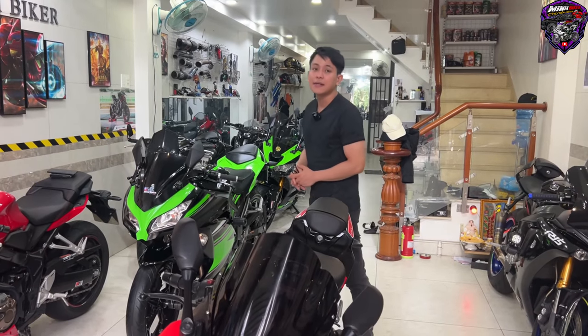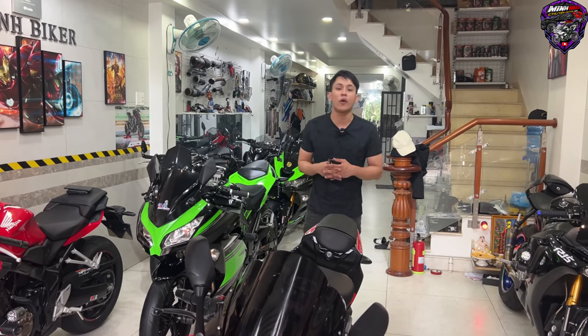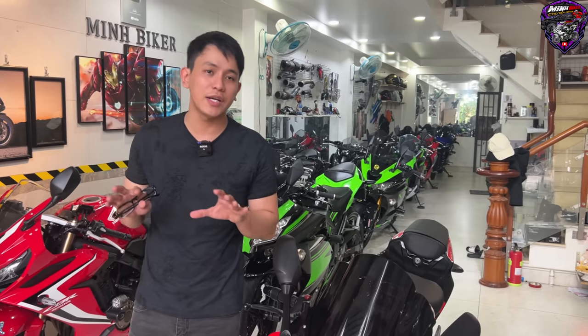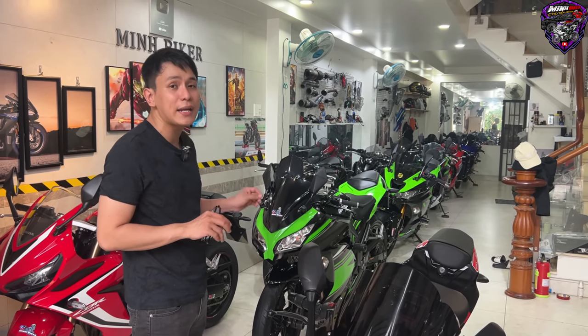Anh em thích thì cứ liên hệ cho Minh. Cảm ơn anh em, chúc anh em thiệt là nhiều sức khỏe. Anh em cứ mua xe gì thì inbox cho Minh, Minh sẽ rep. Chúc anh em một ngày làm việc tuyệt vời và coi clip xe bổ ích.